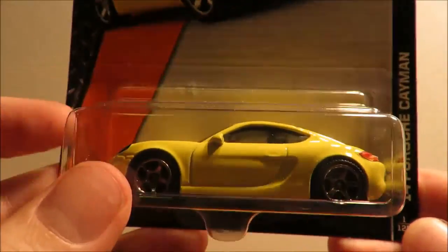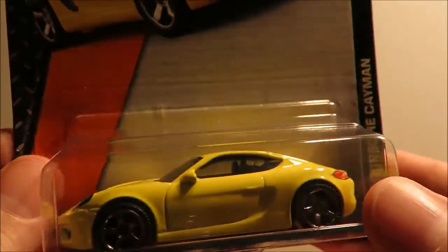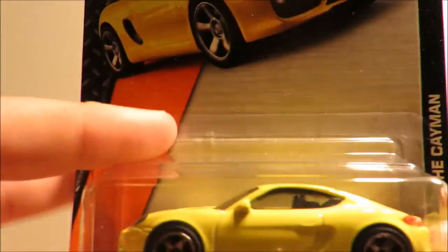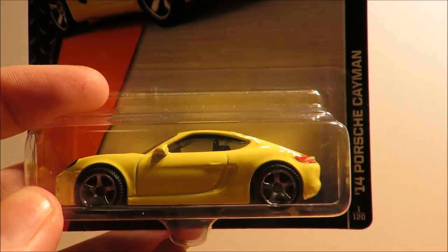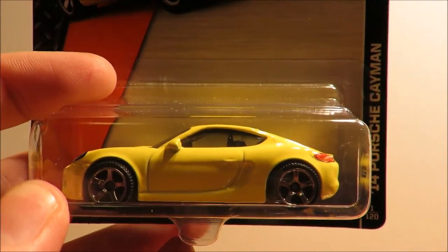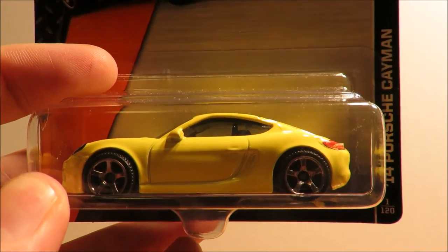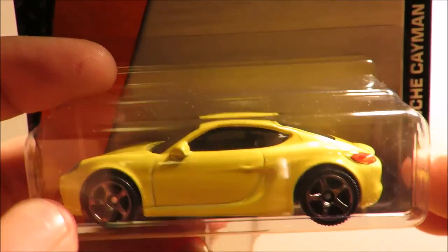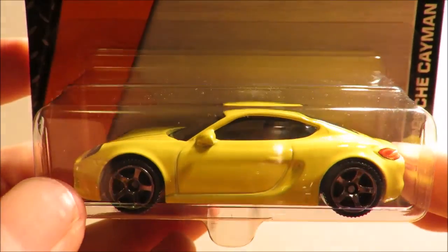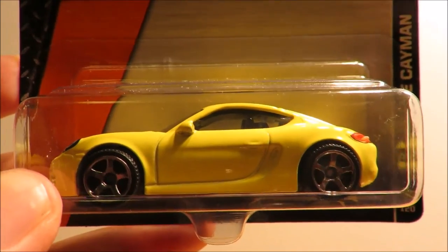The other pickup was the 14 Porsche Cayman — again front and rear detailing, very, very nice, and I got two of this as well. In my local store I did see lots and lots of cases of Matchbox scattered absolutely everywhere. This was the only case I could read the case code on, so I didn't bother hunting anymore. That's a small wee Matchbox haul video — thanks for watching and bye for now.